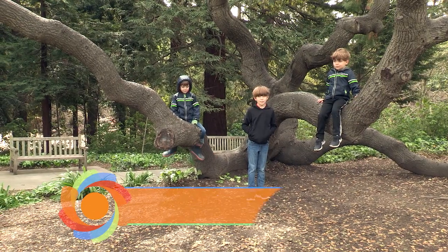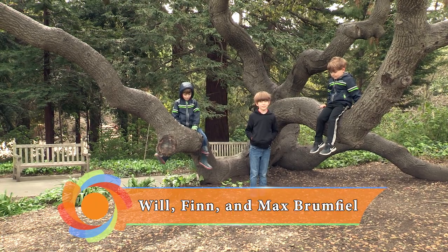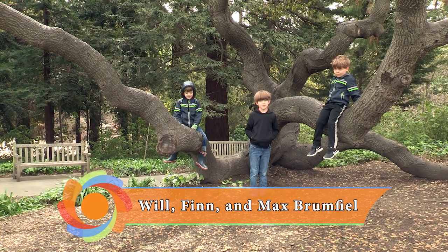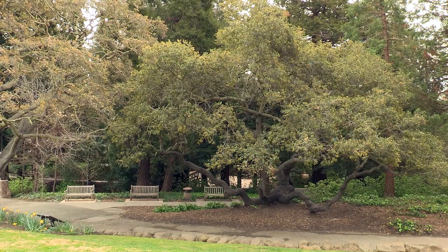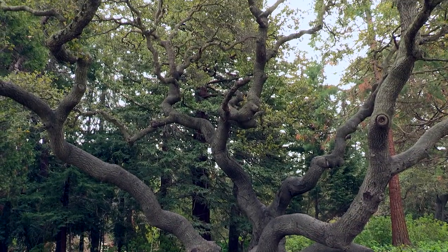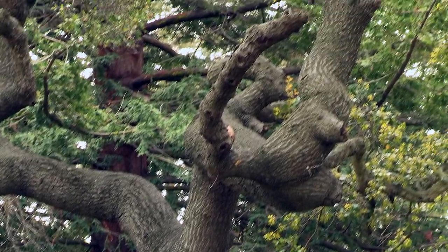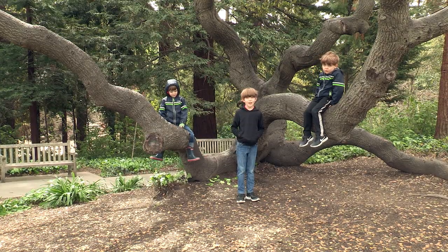Hi, my name's Will and I'm eight years old. These are my brothers Finn and Max — they're almost six. Next to me is a coast live oak, but we call it the climbing tree. We love to climb it with our friends. Bye.